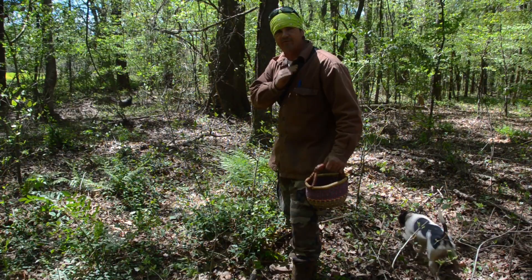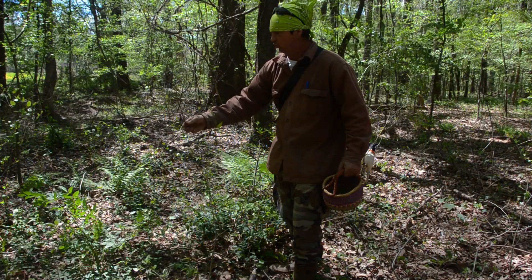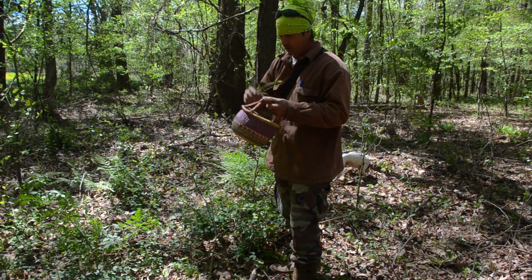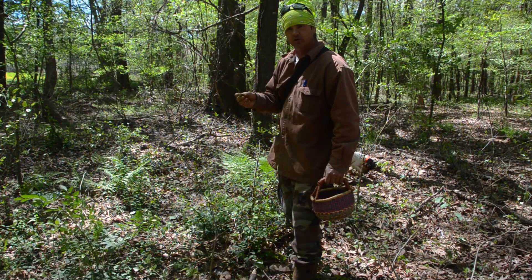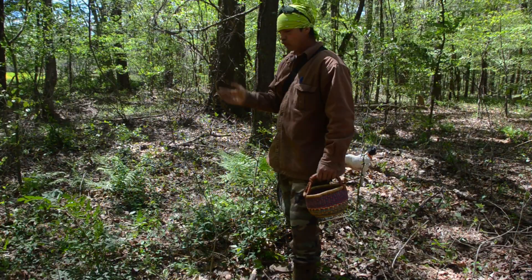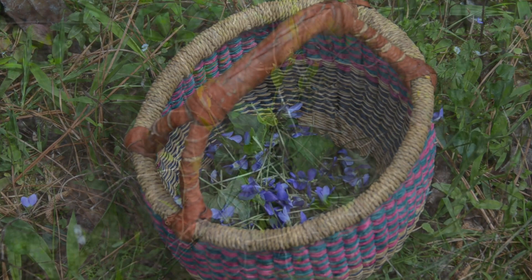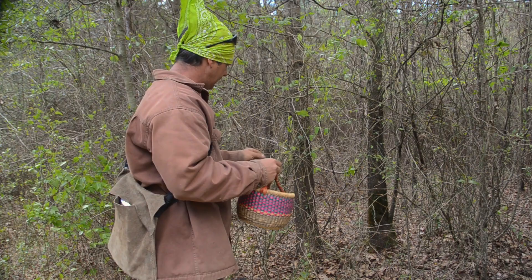As I'm out here foraging, one of my favorite things to find this time of year — early spring, it's April — is these greenbriar shoots. Now you notice this greenbriar is a real hard, woody vine, but you see this tender shoot right here? Sometimes they've got ants on them. That's one of my favorite things to eat — they're somewhat like asparagus maybe, but this has a really good flavor. Very tender, good to eat raw. I'm going to pick a few of these greenbriars right here to put in my basket to take home for a snack.